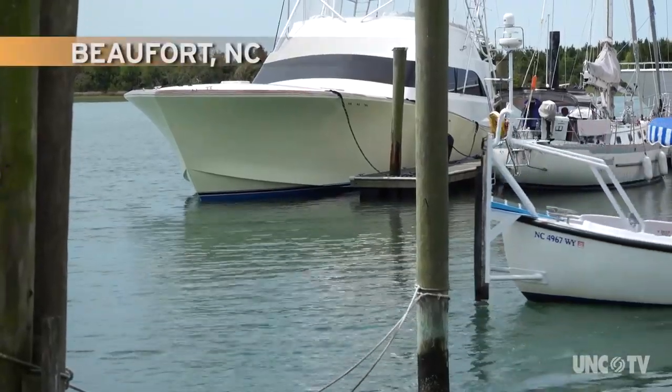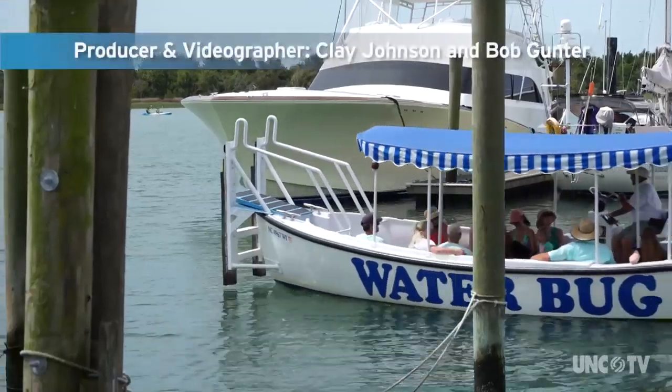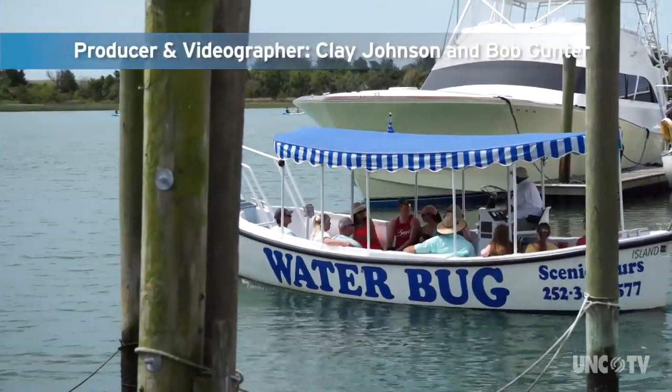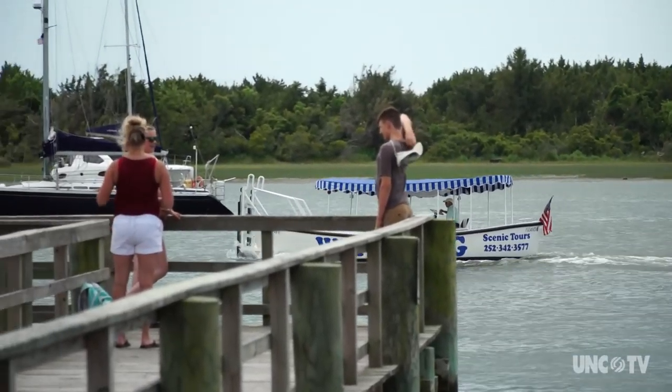I'd like to welcome everybody aboard the Water Bug Tour today. My name's Captain Johnny Dickinson. I'll be your captain and guide. As we go along, I'll be telling you a little bit about local areas and local wildlife. So if you have any questions, raise your hand and I'll try to answer the best I can.